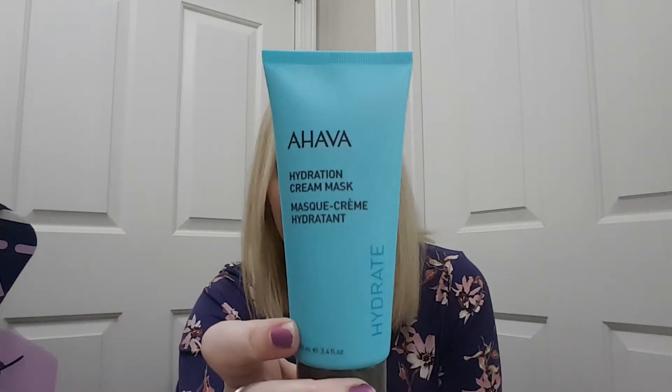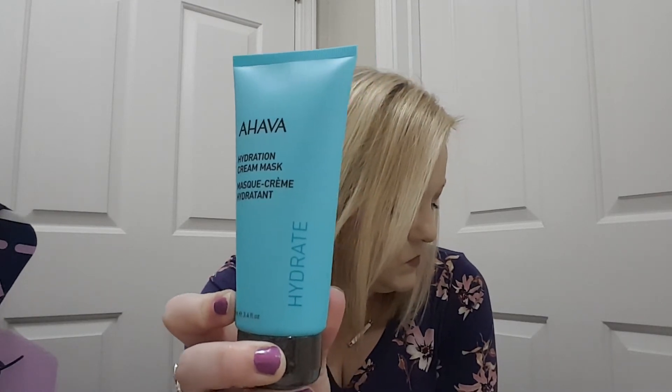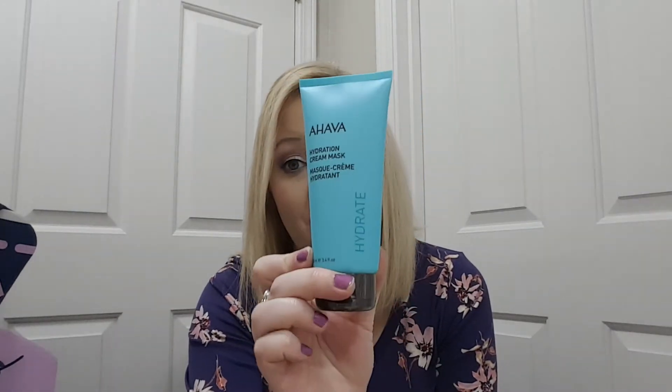Next, we have an Ahava Hydration Cream Mask. It says hydrate, and this would be $33. It's sealed. It says use it as a three-minute hydration boost or as an overnight sleeping mask.